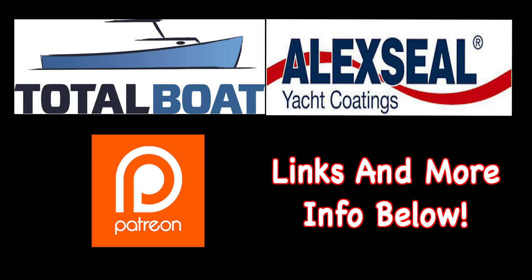Boatworks Today is sponsored by Total Boat and Alexia Yacht Coatings, as well as supported by the generosity from the beautiful folks over on Patreon. Thank you so much.